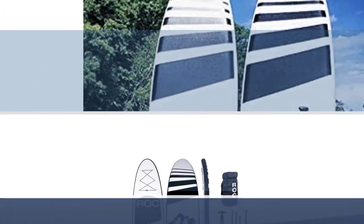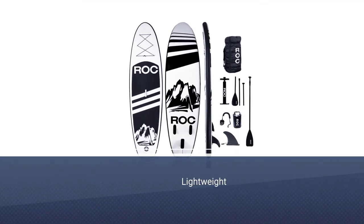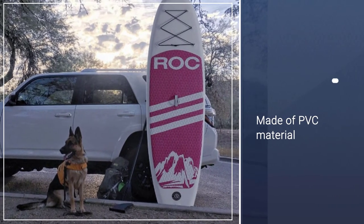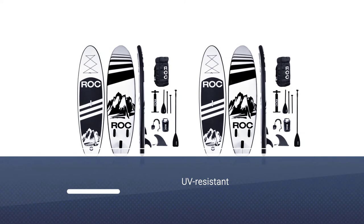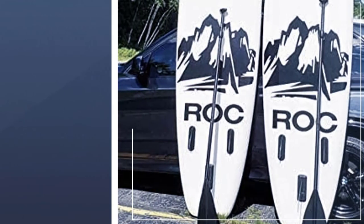Considering its pricing, you may never see a product that offers better performance than the Rock Inflatable Stand-Up Paddle Board. Interestingly, it also has a massive weight limit of about 300 pounds. It offers a top-notch construction that includes military-grade PVC, UV-resistant coating, triple sidewall, drop stitch core, and an anti-slip deck.